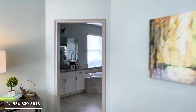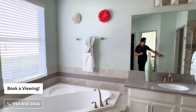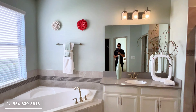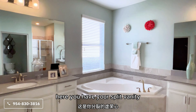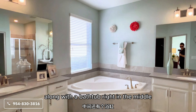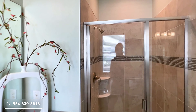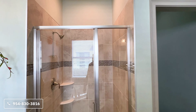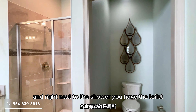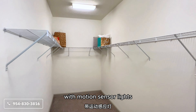In the corner here is the owner's bathroom. You have a split vanity along with a bathtub right in the middle. To the right, you have a step-in shower, and right next to the shower is the toilet. And to the left, you have a very spacious walk-in closet with motion sensor lights.